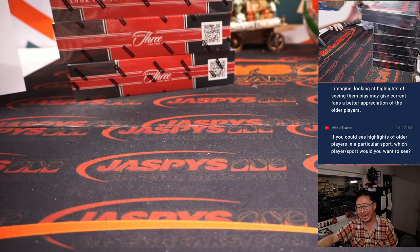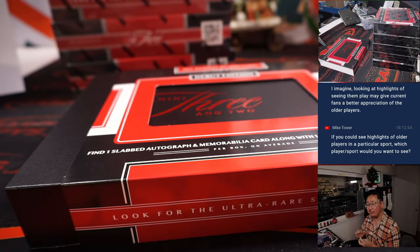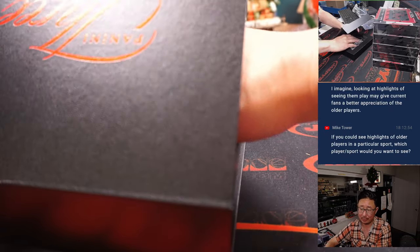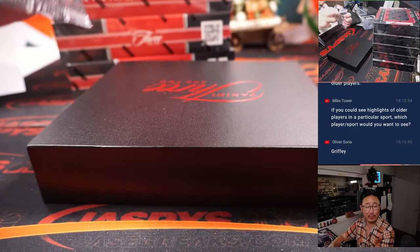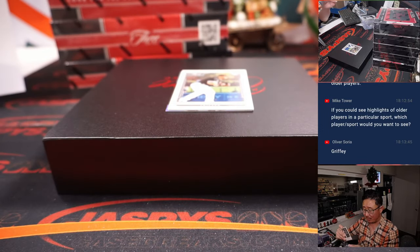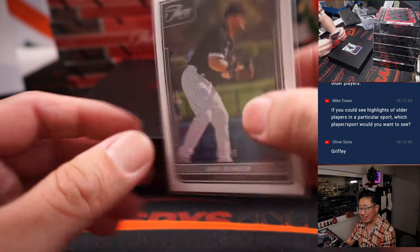Mike asks: if you could see highlights of older players in a particular sport, which would you want to see? I would not want to see any football or basketball — the rules and styles have changed drastically, so old ABA basketball wouldn't be that interesting. But I would love to see highlights of Babe Ruth. The fundamentals of baseball have not changed — that's why that sport is so incredible.